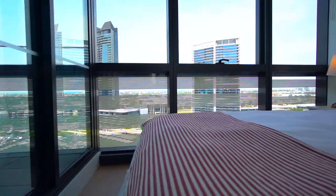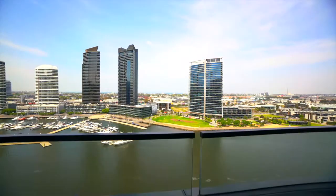Have a pleasant stay. Enjoy the apartments, views, Docklands and Melbourne.